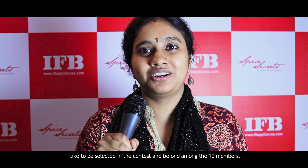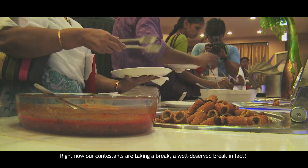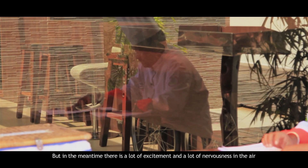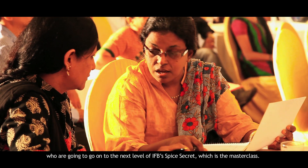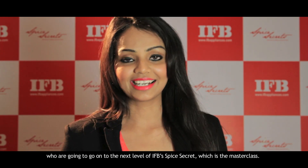It gives me a good experience about the whole cooking process with the microwave oven. I would like to be selected in that contest and be one of the 10 members. Right now the contestants are taking a well-deserved break, but there is still a lot of excitement and nervousness in the air because the judge has already decided who the 10 contestants are going to be to advance to the next level — the IFB Spice Secrets masterclass.